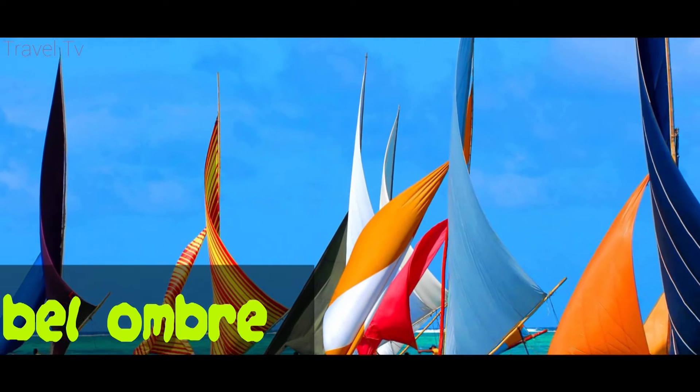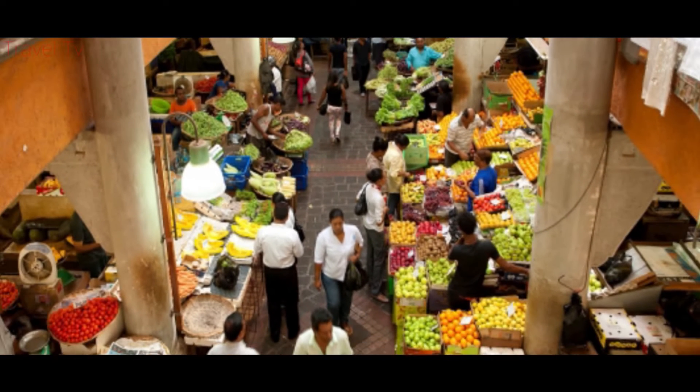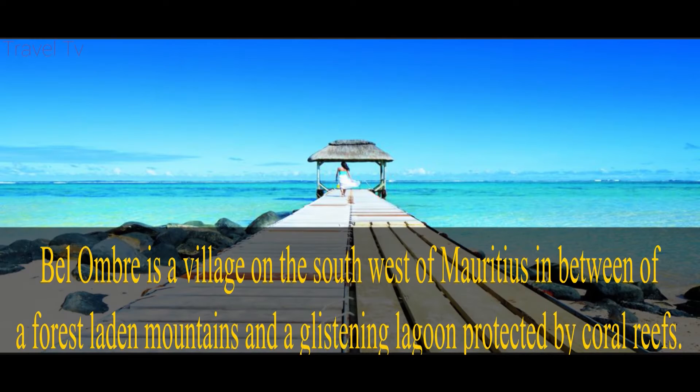Bel Ombre is a village in Mauritius located in the Savanne district. It is popular with the kite surfing crowd and is the least populated area of Mauritius, with idyllic white sand beaches and the most exclusive beach resorts. Bel Ombre is situated on the south west of Mauritius, between forest-laden mountains and a glistening lagoon protected by coral reefs.